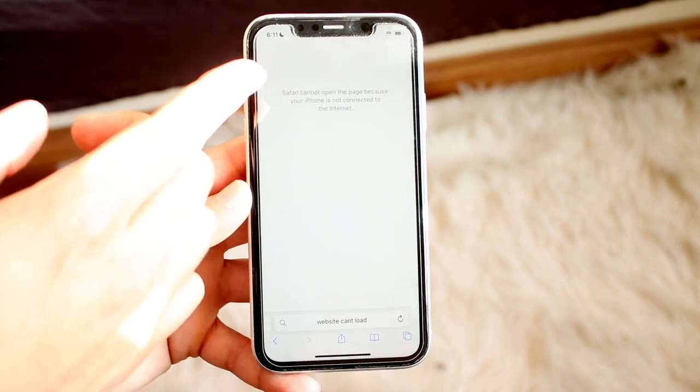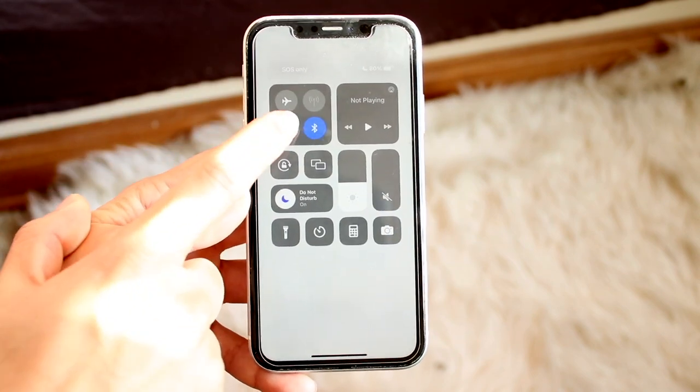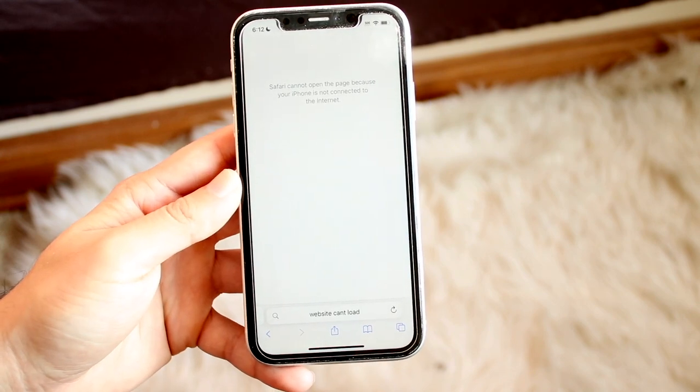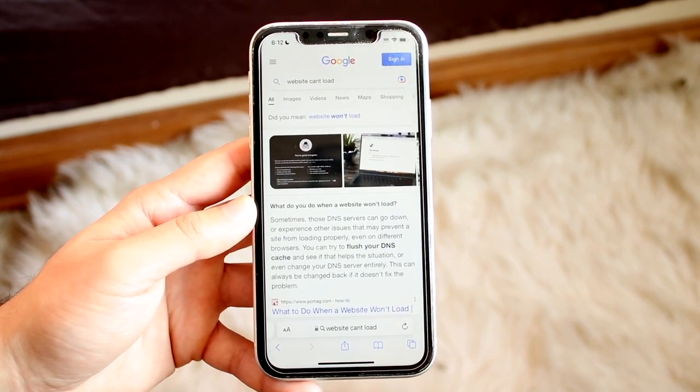If you look on the top right, it doesn't really look like I'm connected to Wi-Fi. If I swipe down, you can see that I have my Wi-Fi panel right there. All I have to do is go and enable Wi-Fi. I can go back here and you can see that my Wi-Fi will then be connected, and I can go ahead and refresh this page just like this and you will see it'll work.